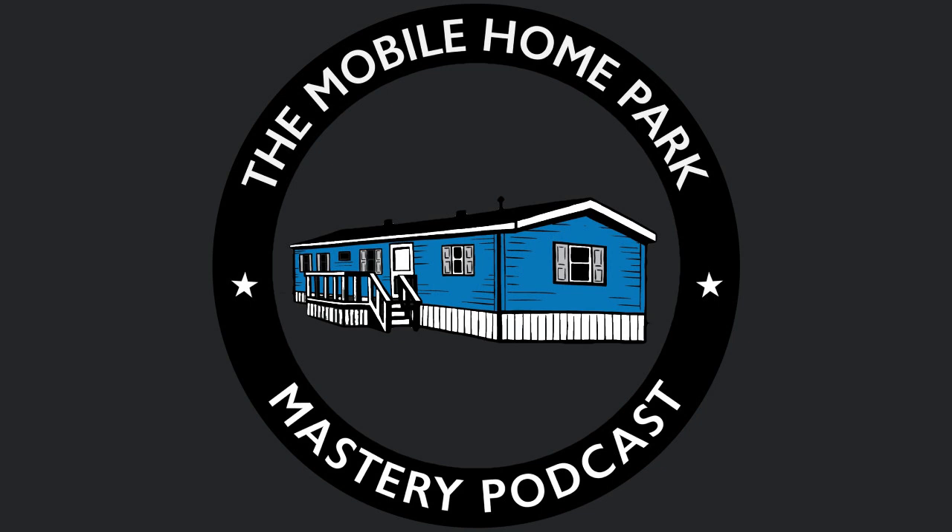Thank you for listening to the Mobile Home Park Mastery podcast. Be sure to visit us at MHPMastery.com to subscribe to the show, read our show transcriptions, and access all of our great information on mobile home park investing. We'll see you next time.